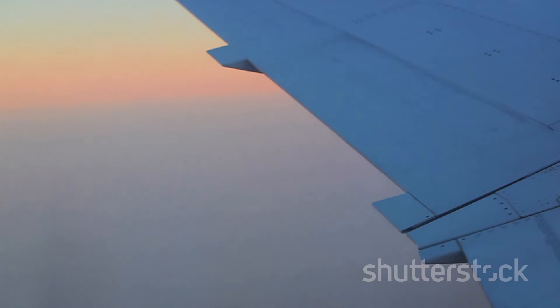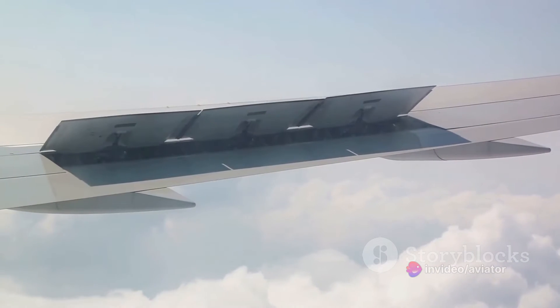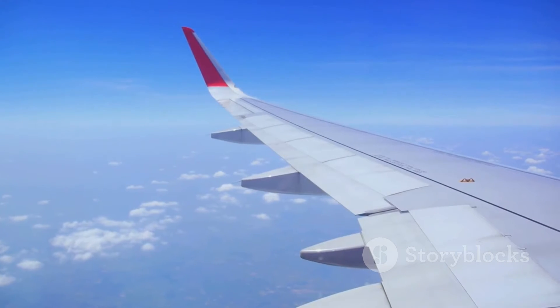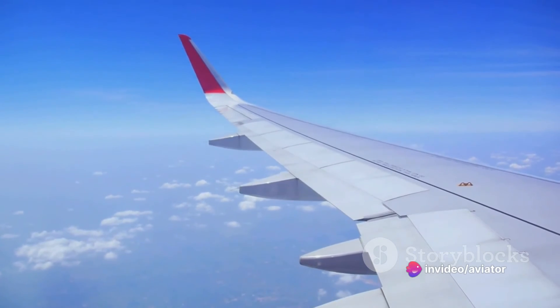The greater the pressure difference, the greater the lift. When the flaps are extended, the wing's top surface becomes more curved, while the bottom surface remains relatively flat. This increases the distance air has to travel over the top of the wing compared to the bottom. According to Bernoulli's principle, when air travels faster over the top of the wing, it creates a lower pressure area compared to the bottom of the wing, where air travels slower.